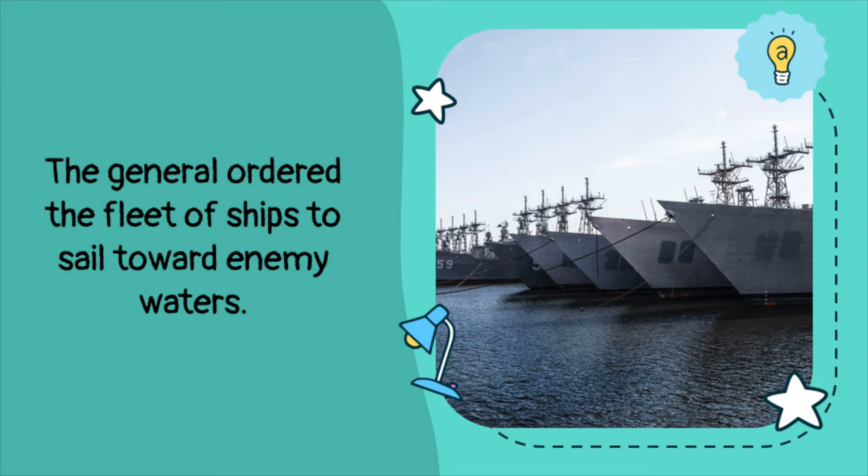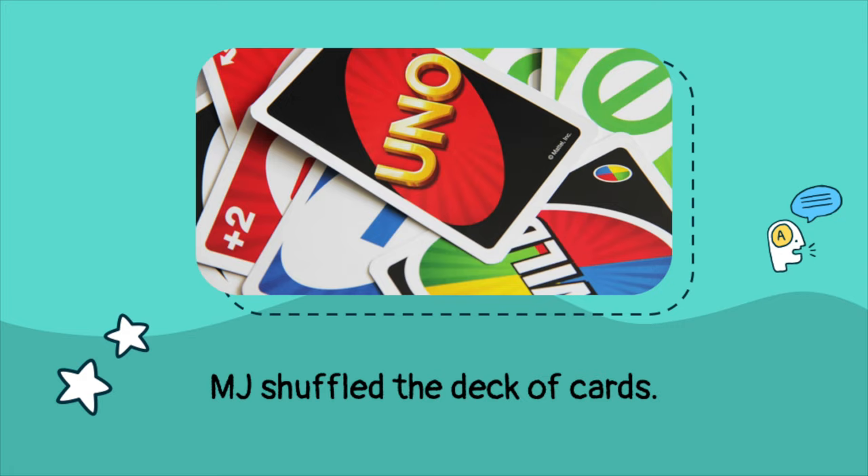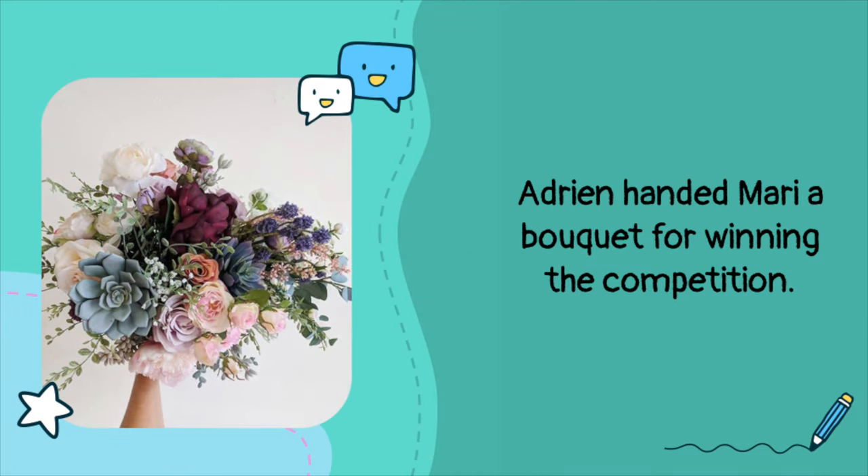The general ordered the fleet of ships to sail towards enemy waters. 'Fleet' is a collective noun that describes a group of warships. MJ shuffled the deck of cards. 'Deck' is a collective noun that describes a group of cards. Adrian handed Mari a bouquet for winning the competition. 'Bouquet' is a collective noun used to refer to a group of flowers.